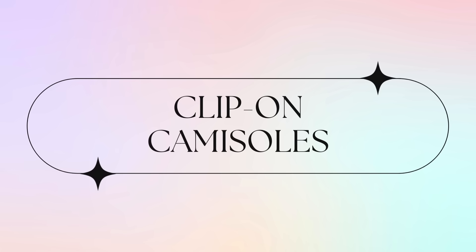Next up, get these clip-on camisoles. A lot of the time our tops have a really low neckline and we're not very comfortable, but we like the look. You can use a safety pin to pin it up, or you can use something like this — a clip-on camisole. You use these clips to hook it onto your bra strap, tuck it into your top, and it gives a very nice, elegant look. Nobody knows you're wearing something like this inside — it looks like it's part of the garment.